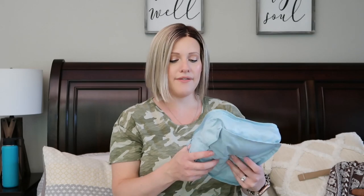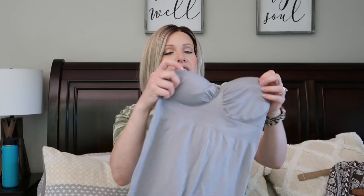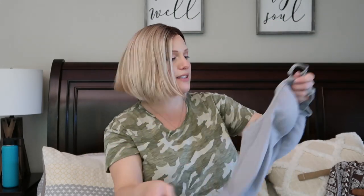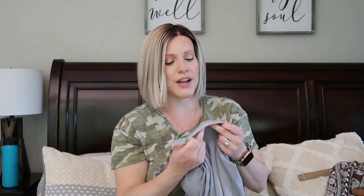This next bag is nursing tank tops and nursing bras. I got a three-pack of nursing tanks on Amazon - not delivering in winter so I didn't need anything heavy. They had really good reviews and came in gray, white, and black. The black one is in my going home outfit bag. They're a really nice stretchy material - 92% nylon and 8% spandex - super stretchy and they feel really comfortable.